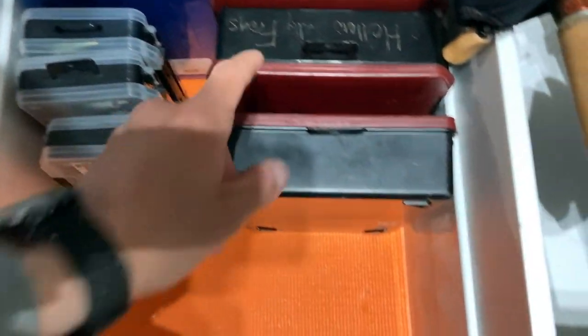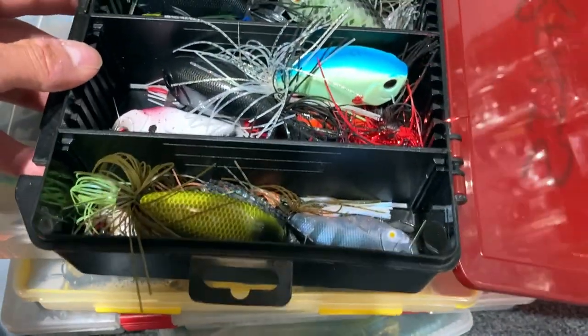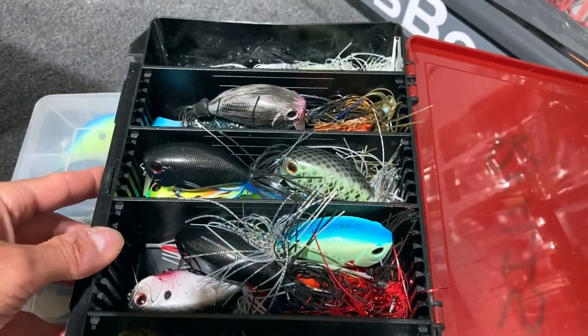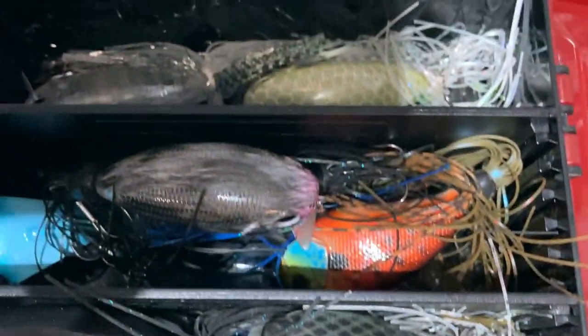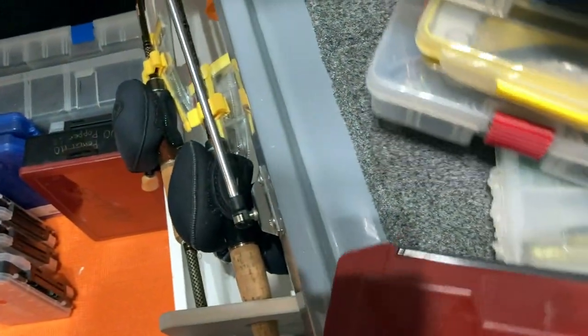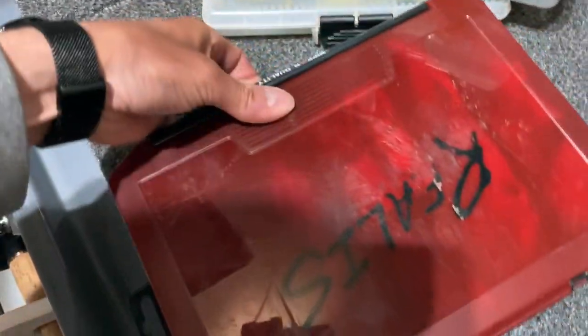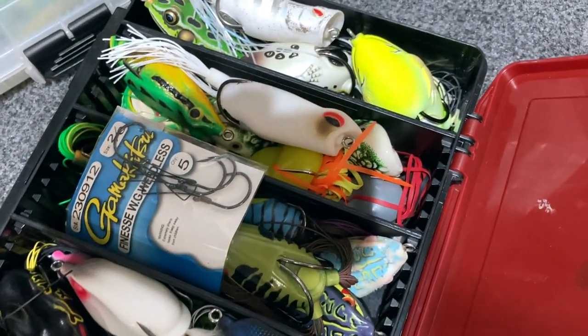In my Duo boxes I've got wake baits, because it is that time of year. I've got a bunch of wake baits here in just random colors. And then I've got hollow belly frogs because that's coming up - a bunch of hollow belly frogs. That's coming up soon.